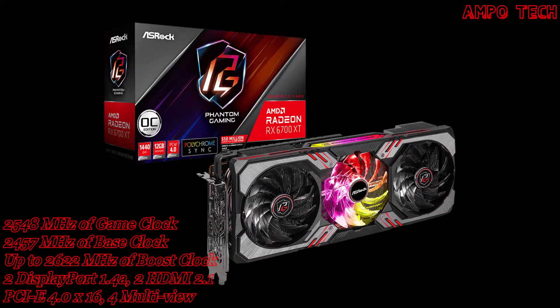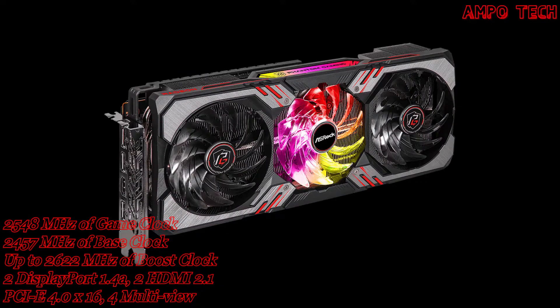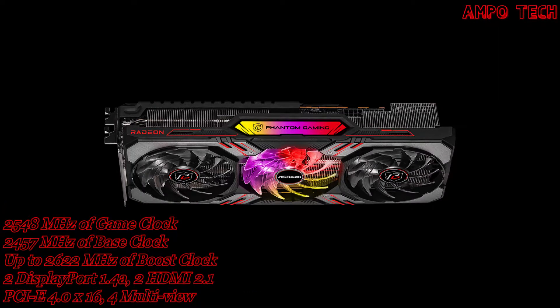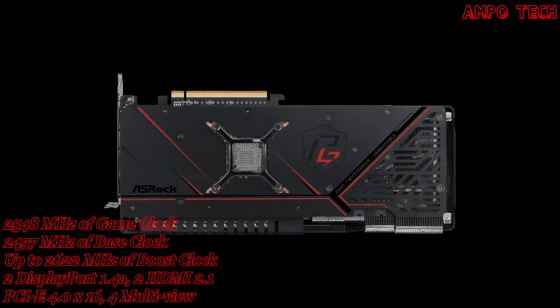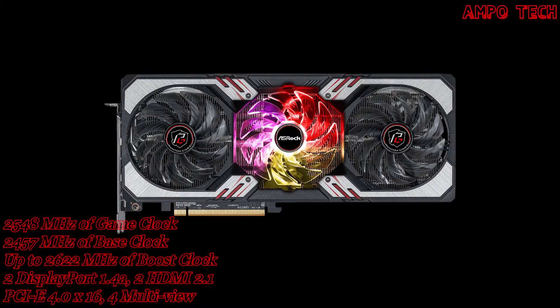Introducing the ASRock Radeon RX 6700 XT Phantom Gaming D 12GB OC Edition Graphics Card GPU, featuring the breakthrough AMD RDNA 2 architecture. Engineered to deliver the ultimate 1440p gaming experience, the AMD Radeon RX 6700 XT powers a new generation of gaming with vivid visuals and elevated experiences.